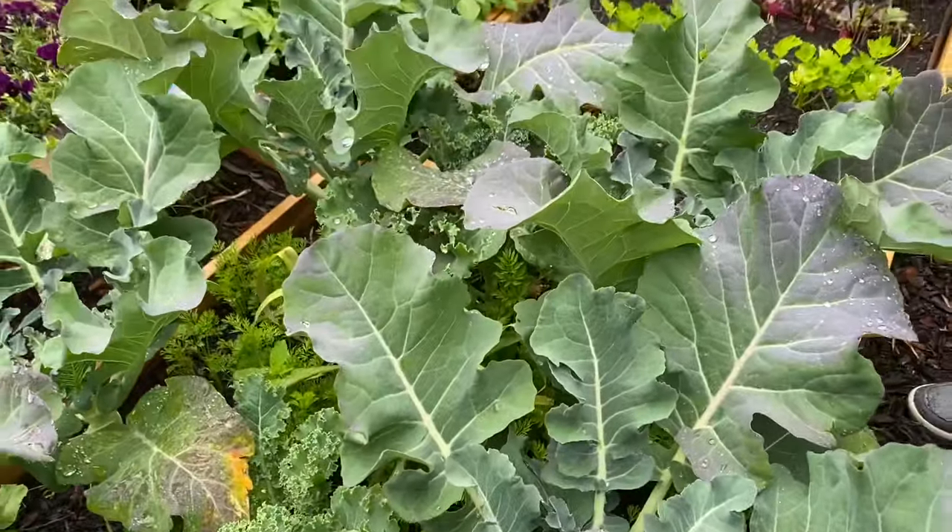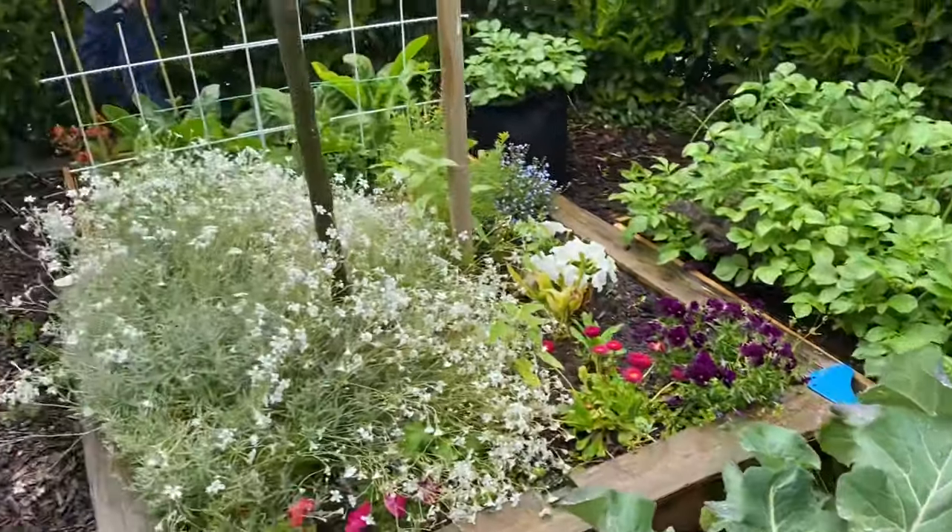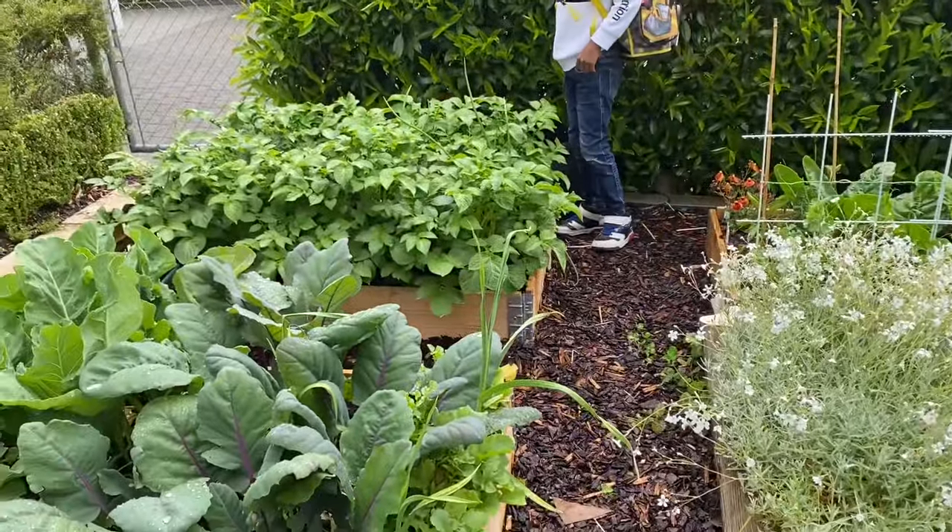Our vegetables are doing very well — it's like a mini forest! Hi everyone, welcome again to our garden. It's been exactly nine weeks now since we started the journey of growing vegetables and flowers, and today we'd like to give you an update on how everything is doing since we started this adventure.